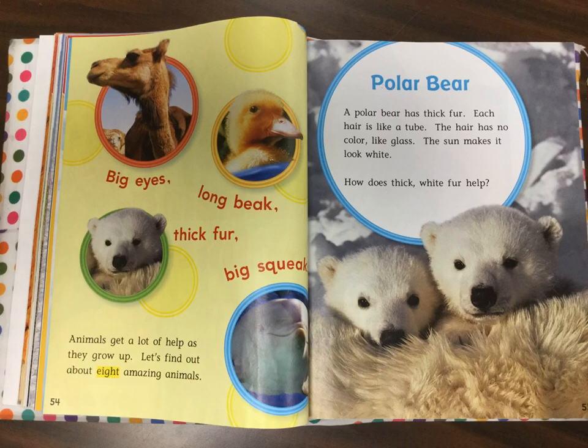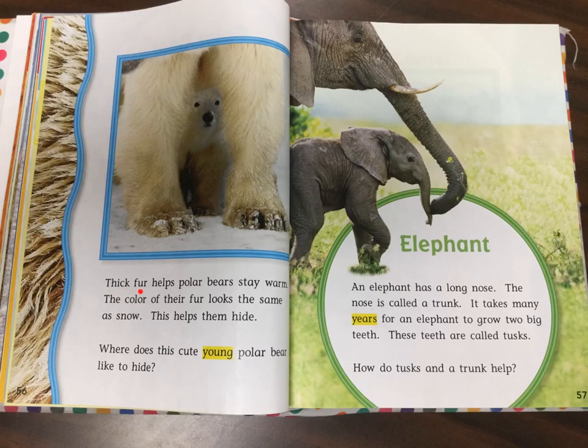Polar bear. A polar bear has thick fur. Each hair is like a tube. The hair has no color, like glass. The sun makes it look white. How does thick white fur help? Thick fur helps polar bears stay warm. The color of their fur looks the same as snow. This helps them hide. Where does this cute young polar bear like to hide?